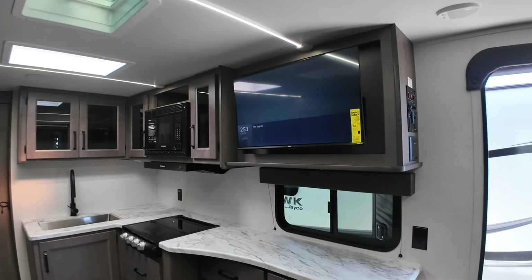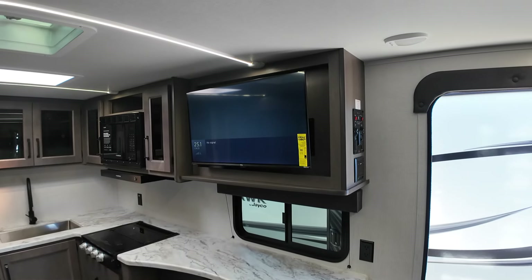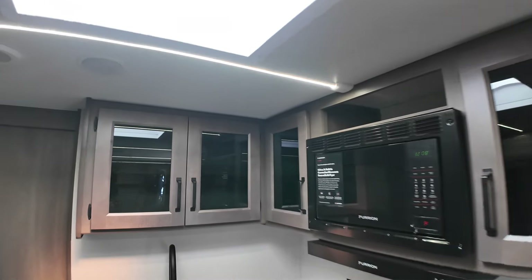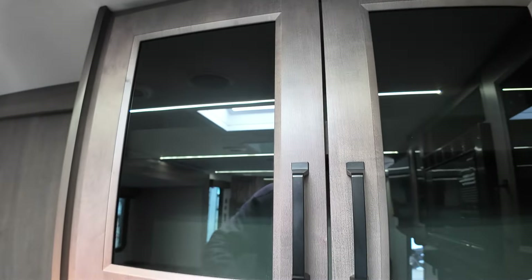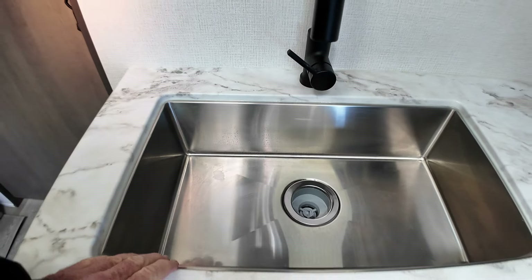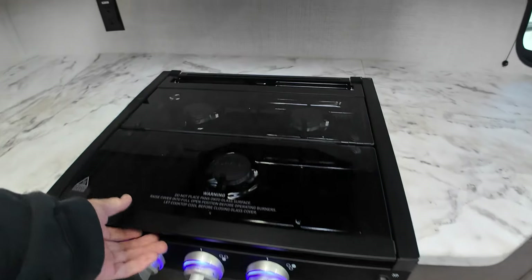Lots of counter space, as I mentioned. A smart TV comes with it. All the cabinetry is solid hardwood as far as the doors go — the styles are wrapped wood, but all pocket screws, no staples, so it's really well made. There's a large undermount metal sink, and you've got a nightlight here for the girls.